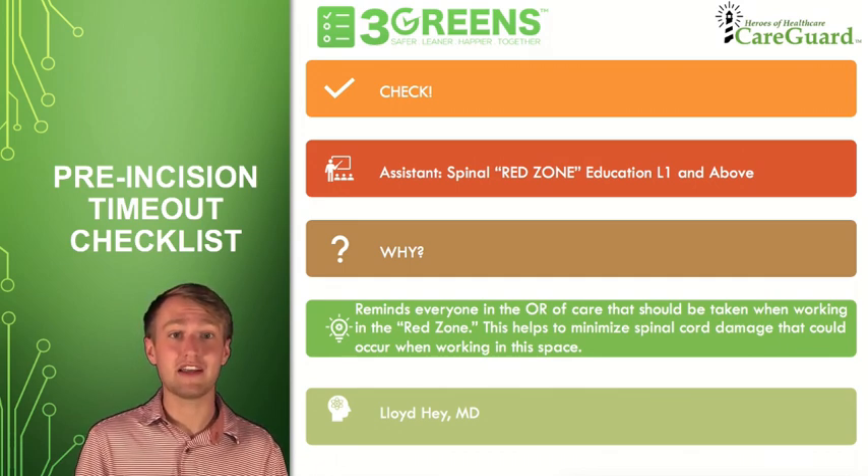This helps to remind everyone in the OR of the care that should be taken when working in the red zone. This helps to minimize unintentional spinal cord damage that could occur when working in this region of the spine.